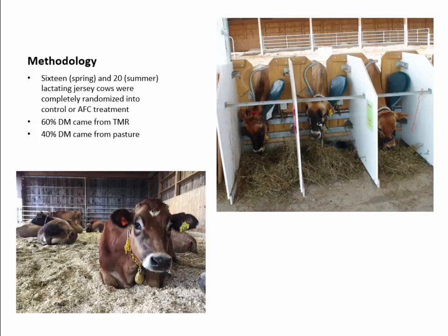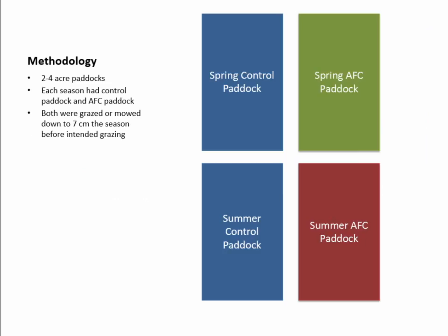We used 16 cows in the spring and 20 in the summer, completely randomized into a control or AFC treatment. Sixty percent of their dry matter came from a TMR fed in the barn, with each cow equipped with a transmitter around her neck that opened one door to get her TMR. Then 40% of her dry matter came from the pasture. We used two to four-acre paddocks each season — one control, one AFC. Both paddocks were mowed or grazed down to about seven centimeters the season before the intended grazing period, so the spring paddock was grazed down in the fall and the summer paddock was grazed down in the spring.